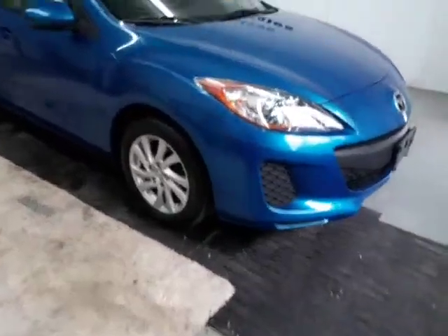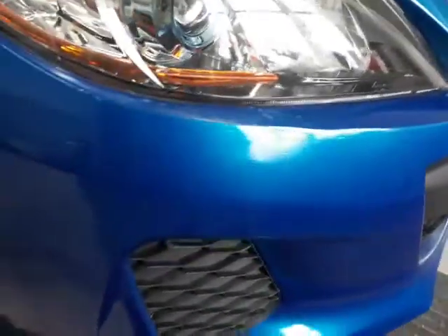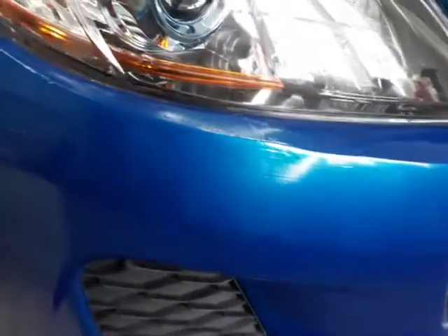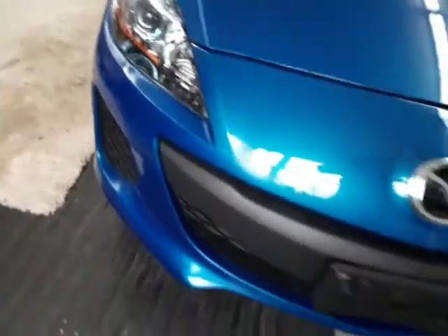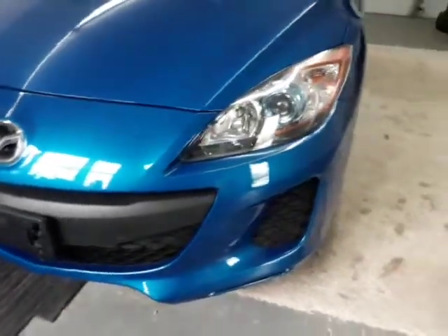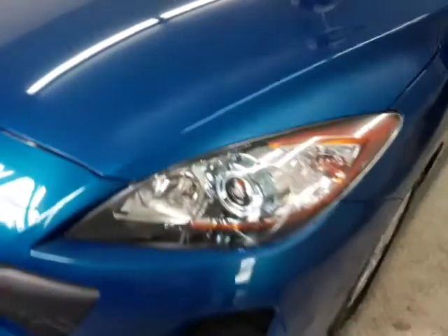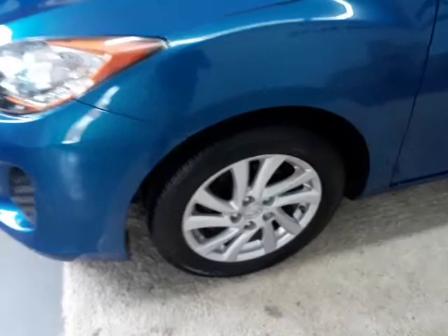Let's go ahead and get it started here. This front corner of the bumper — it might be kind of hard to tell in the video — but it has been patched and painted right there below the headlight. We personally put almost 300 miles on it and it seems to run and drive great.